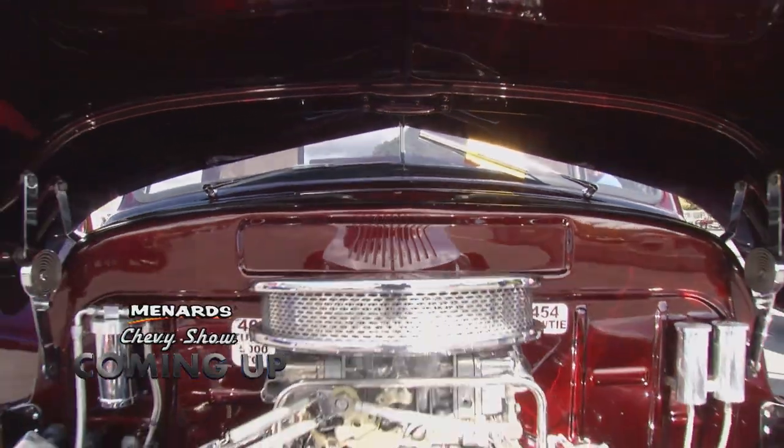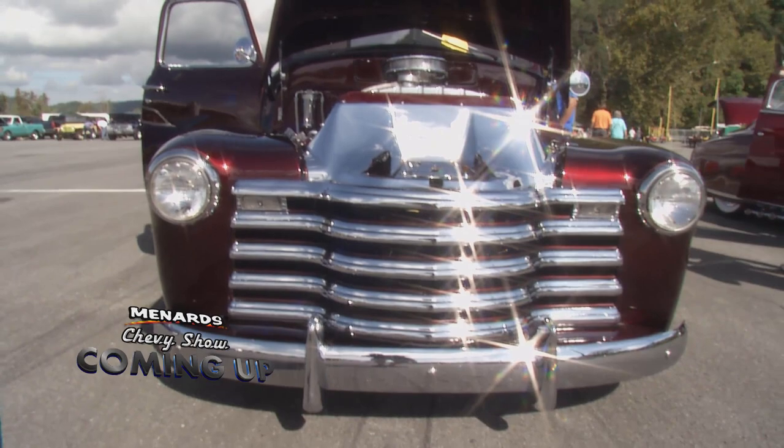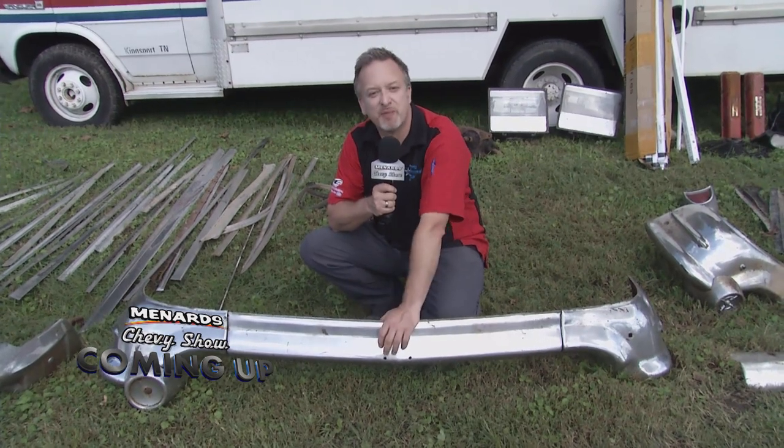Still lots more to come from the Menards Chevy Show here in Bristol — lots more race cars, show cars, and of course the swap meet. And when you tease what's coming up next in the show, they call that a bumper to break. Here's your bumper to break.